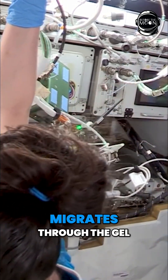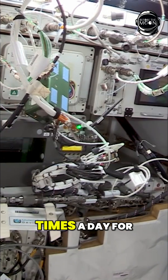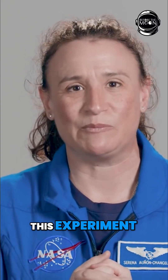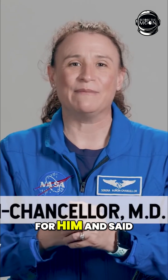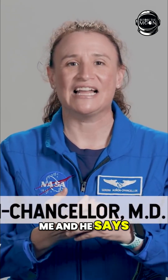What we're looking for is how the drug migrates through the gel over time, which is why we're scanning the plates two times a day for this two-week run. My crewmate was the first one to start this experiment and I took over for him and said, 'What experiment is this? What are we doing?' And he looks at me and says, 'I'm not sure.'